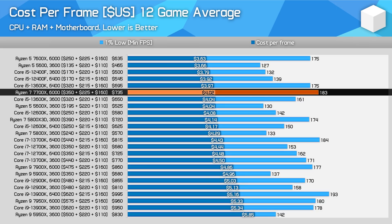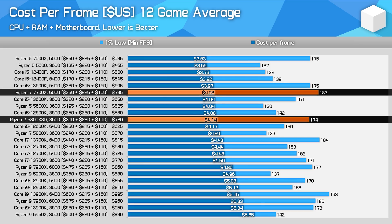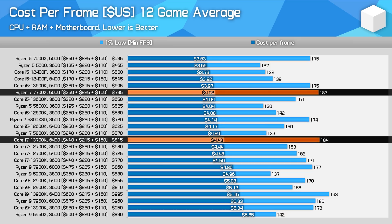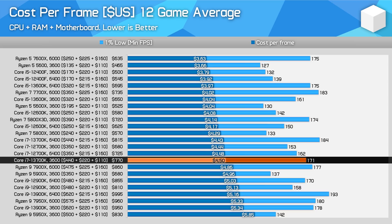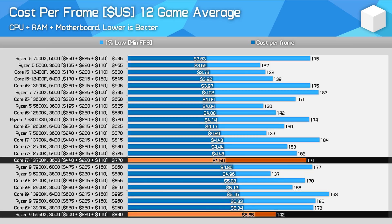The Ryzen 7 7700X ends up in a very crowded position, offering $4.02 per frame — basically identical value to the Core i5-13600K, and slightly better than the Ryzen 7 5800X 3D using premium DDR4. Dropping its price by $50 also puts it 9% ahead of the Core i7-13700K using DDR5 memory in total platform cost, whereas previously the 13700K was the better value processor for gaming. Using total platform costs also makes it more clear how poor the value of Ryzen 9 and Core i9 processors is for gamers, despite discounts.